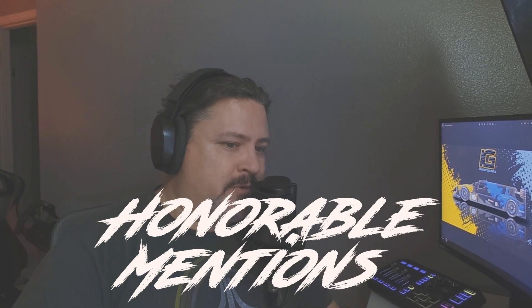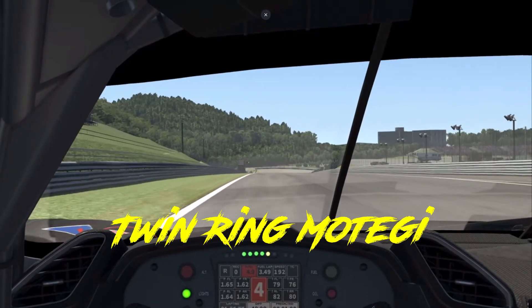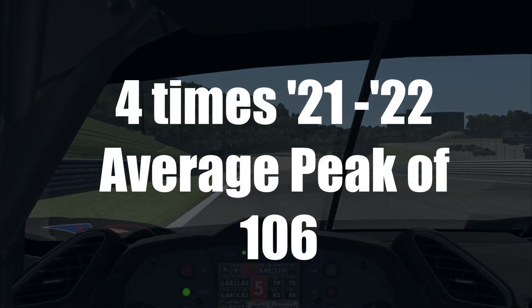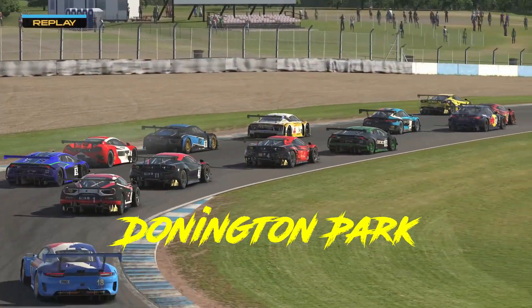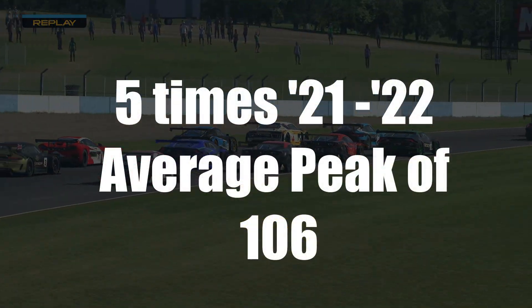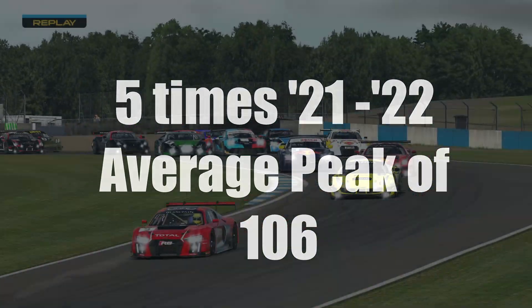I also have two honorable mentions to round out a top five. First, Twin Ring Motegi, which came up four times on the schedule with an average peak of more than 106. And lastly, Donington Park, which came up five times on the schedule with also an average peak of 106.